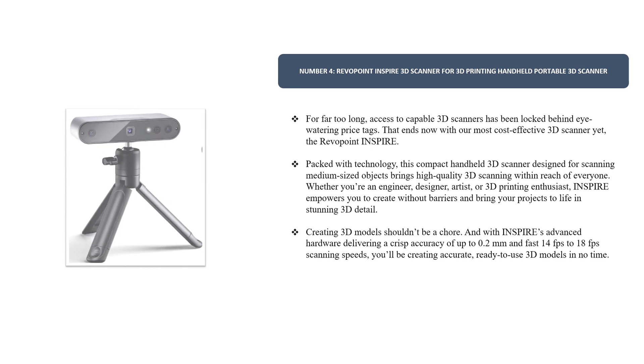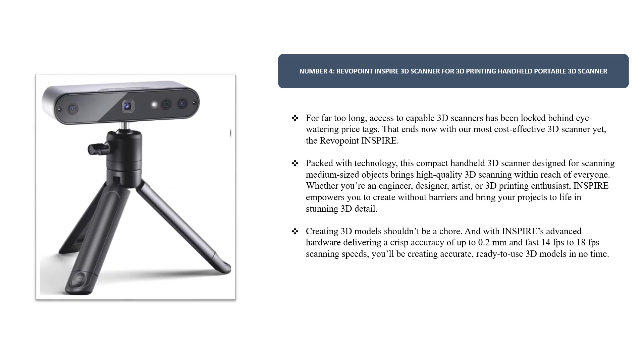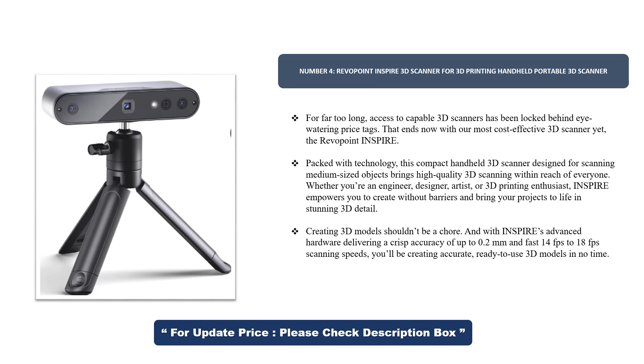Number 4. Revopoint Inspire 3D Scanner for 3D Printing — Handheld Portable 3D Scanner. For far too long, access to capable 3D scanners has been locked behind eye-watering price tags. That ends now with our most cost-effective 3D scanner yet, the Revopoint Inspire.